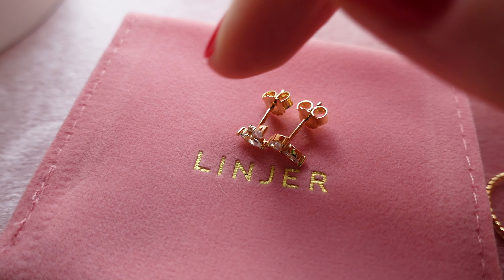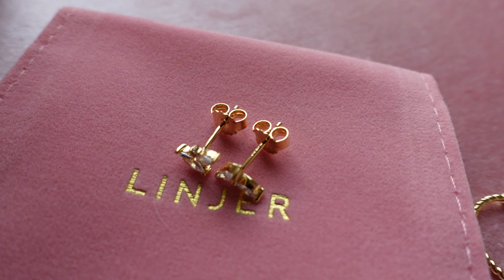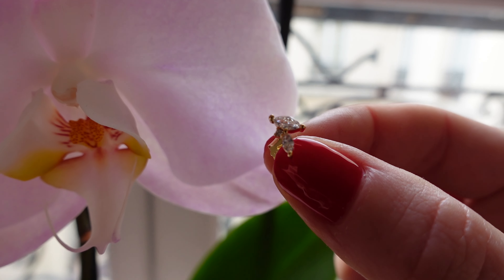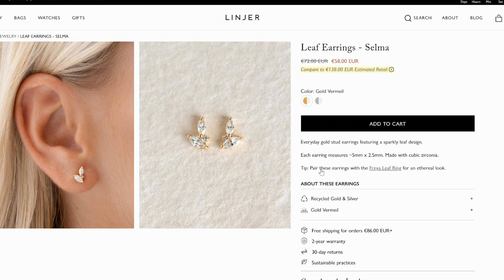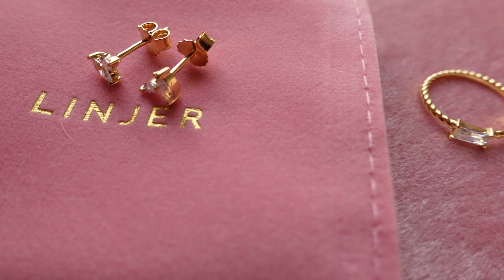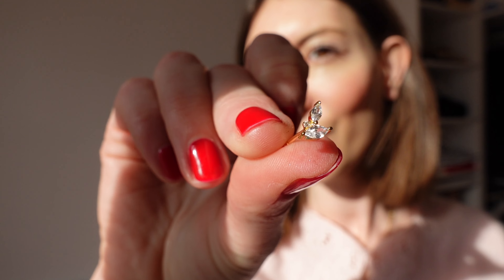The first piece I received is this beautiful leaf earrings — I'm actually wearing this one right here. I love it. It's very delicate, very feminine, very discreet. What I love about the brand is definitely the fact that they are on the quite luxury, discreet, minimalist side. These are gold stud earrings with a sparkly, beautiful leaf design — definitely one of my favorite pieces.